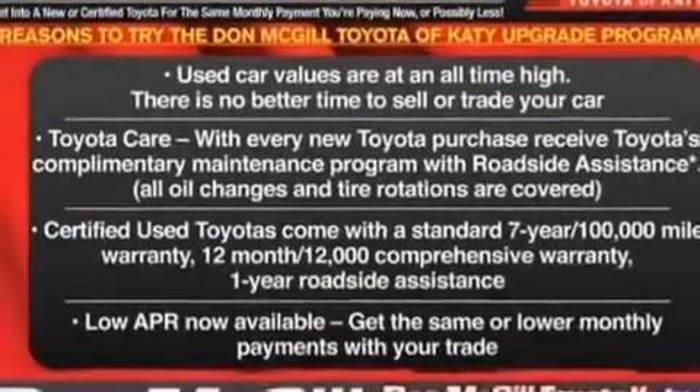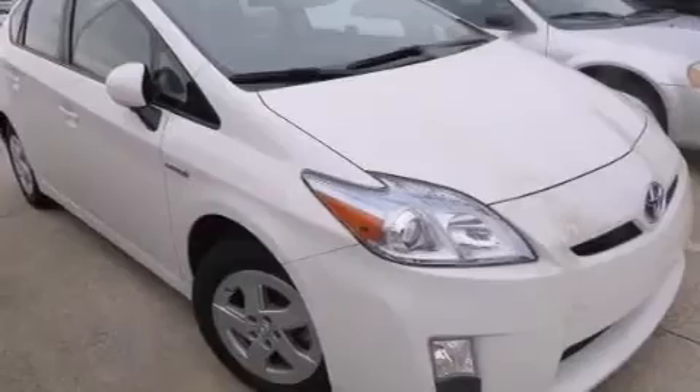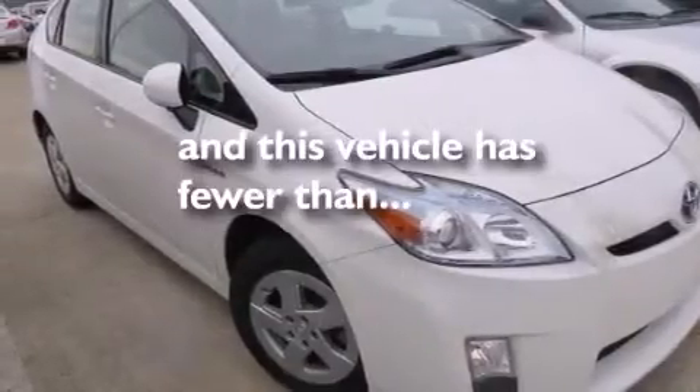Also included are latch-ready child seat anchors, rear seats with childproof door locks, a collapsible steering column, full power accessories, and this vehicle has less than 50,000 miles.